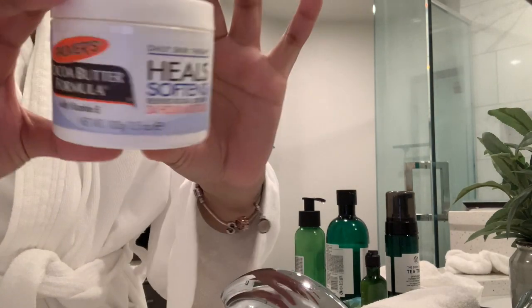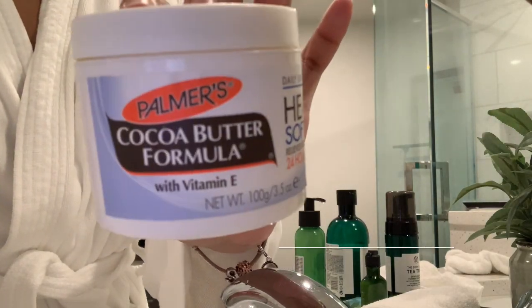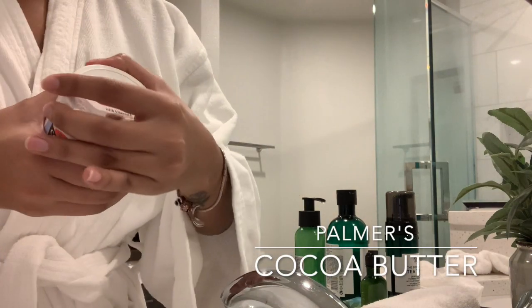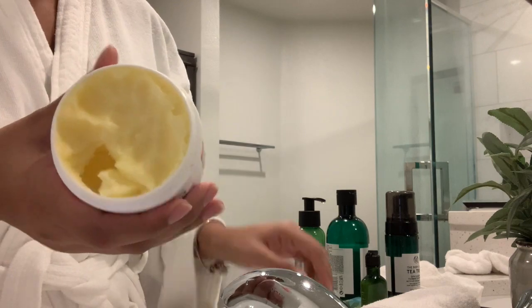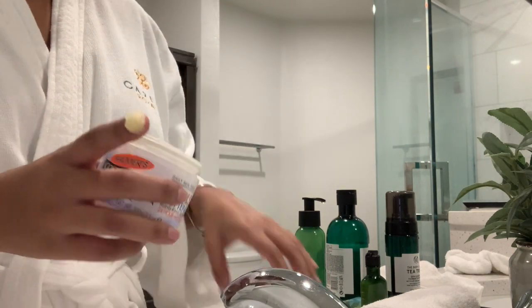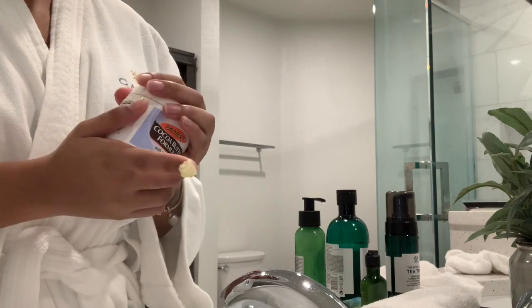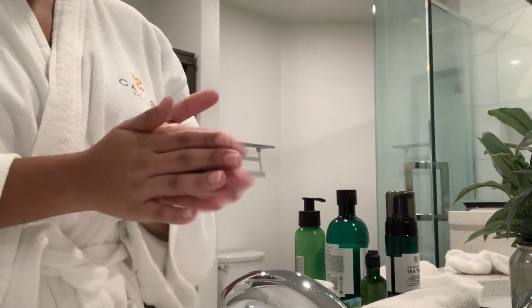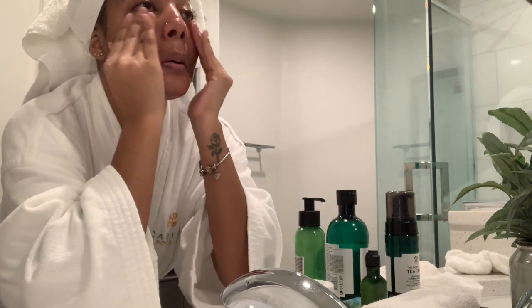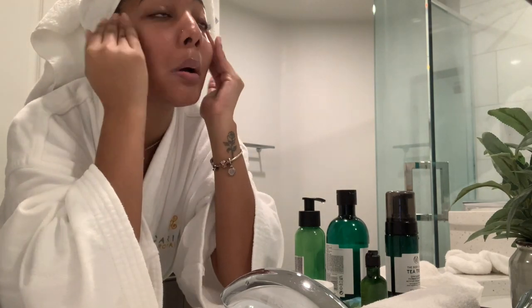Then I go in with my cocoa butter. I use the Palmer's Cocoa Butter — it just feels better on my skin and this is what I use for my moisturizer. Y'all, this leaves my skin feeling so soft. I just like to massage all that moisture into my skin.